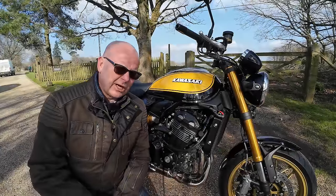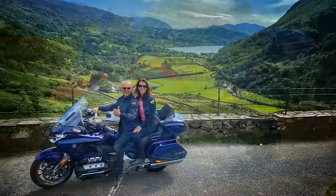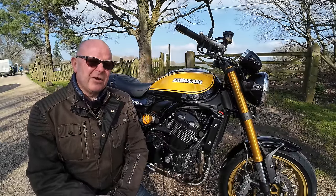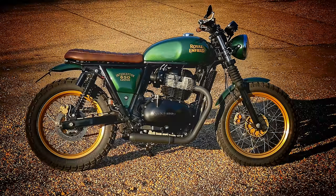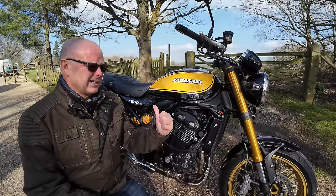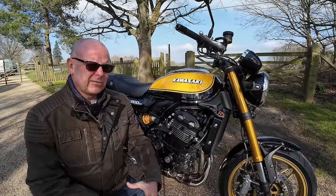If you're familiar with my channel, you'll know that I love all motorcycles. But in particular, I love adventure bikes, touring bikes, and retro motorcycles. In the case of the latter, I own three retro bikes: the Royal Enfield Interceptor 650, the brilliant Triumph Speed Twin 1200, and this, my lovely Kawasaki Z900 RSSE, the subject of today's video.